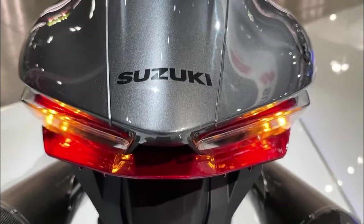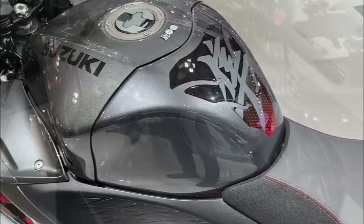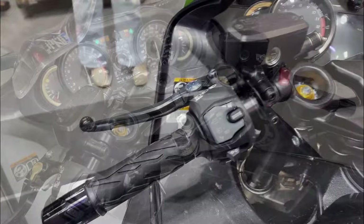The price of the Hayabusa 2023 is not for the faint of heart. At $18,799 US dollars, it's definitely a big investment. But for those who can afford it, the Hayabusa 2023 is a superhero bike that will make you feel like you can conquer the world.